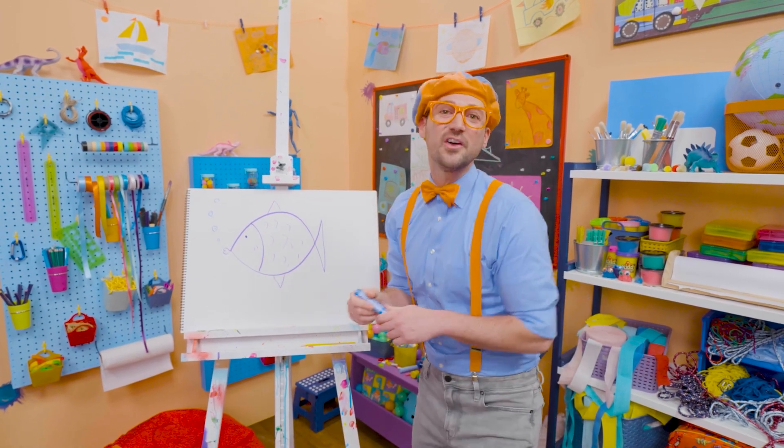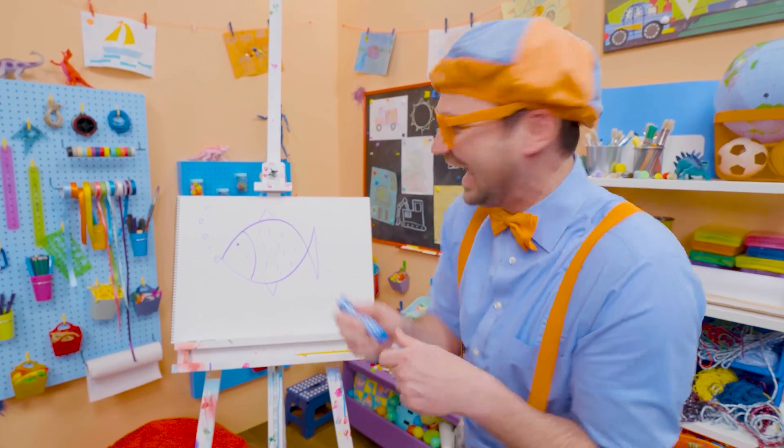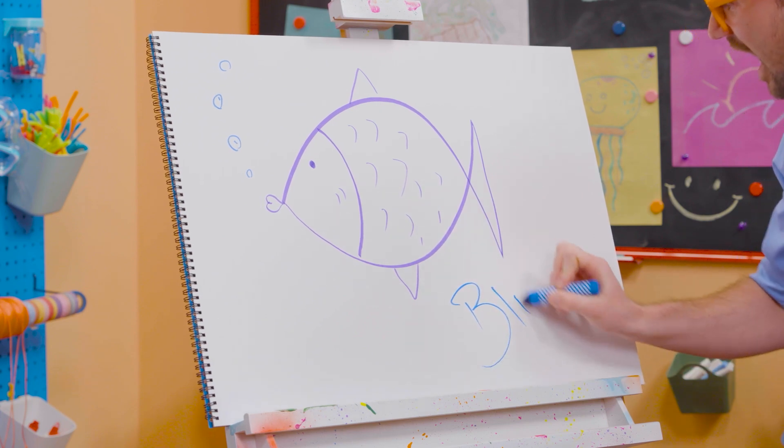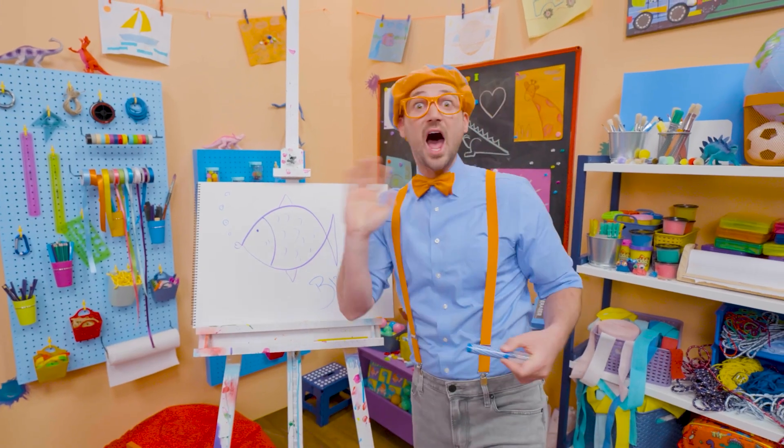Well, if you want to draw more with me, all you have to do is search for my name. Will you spell my name with me? B-L-I-P-P-I. Blippi! All right, see you again. Bye-bye.